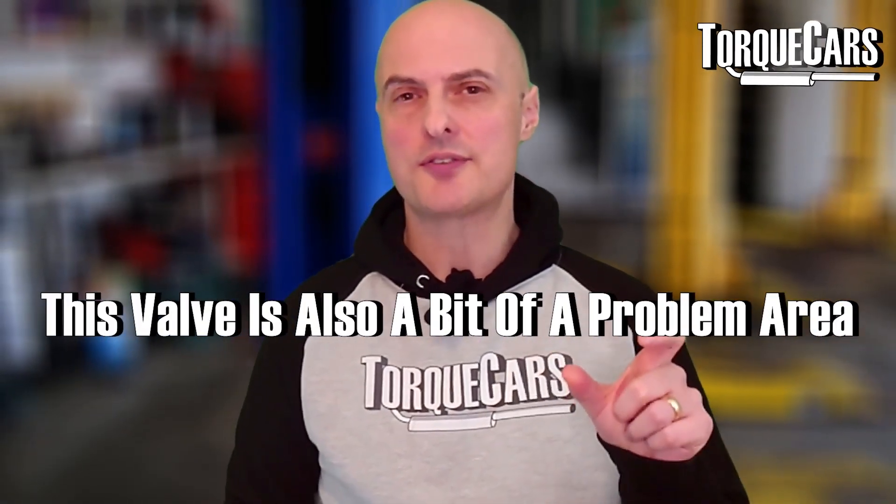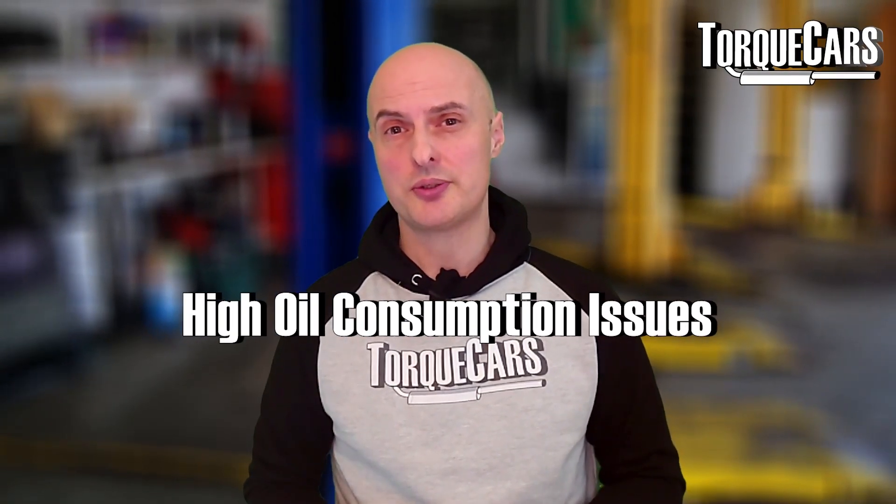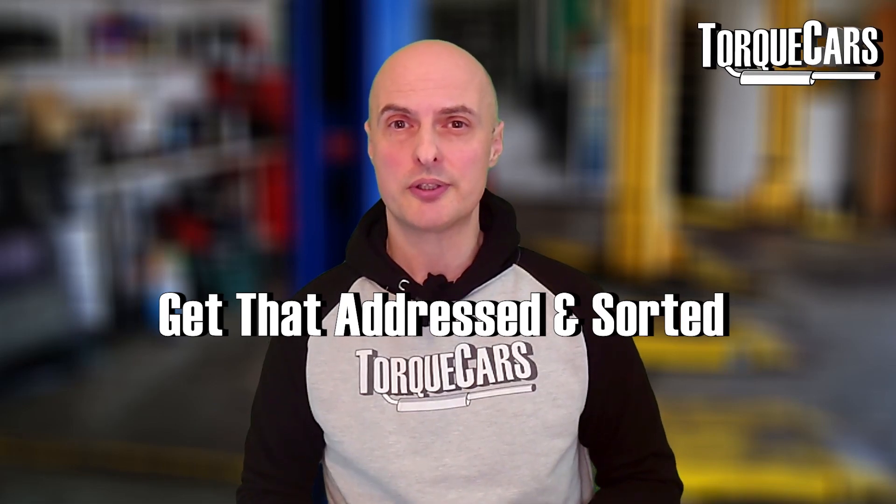The PCV — the crankcase valve — is also a bit of a weak spot and problem area, and it can lead to high oil consumption issues. If you notice that the N55 is drinking a lot of oil, it could well be down to the PCV, so get that addressed and sorted as a priority.